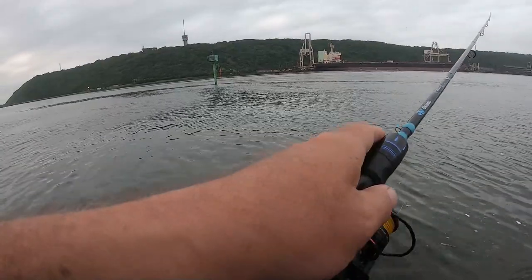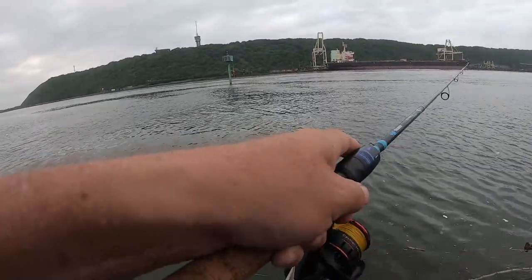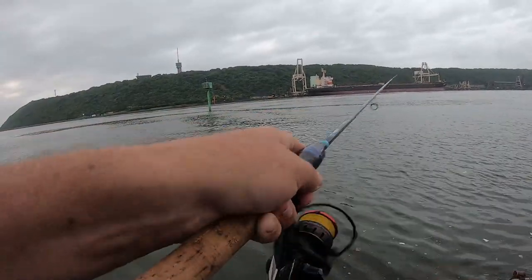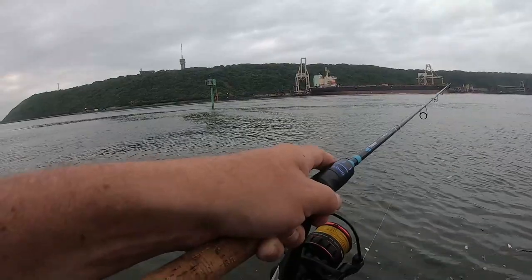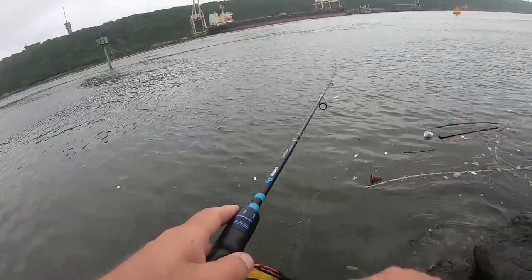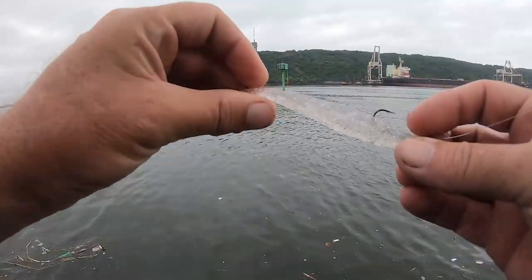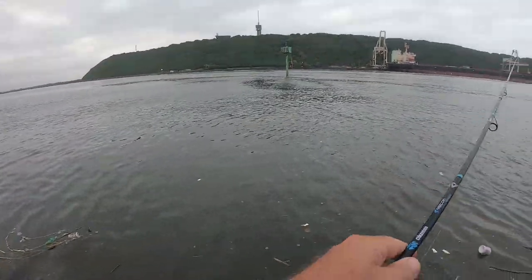Oh man, there was something there! First cast! I think it's cob — it felt like cob, it didn't feel like walla walla. No man — all right, walla walla love it.